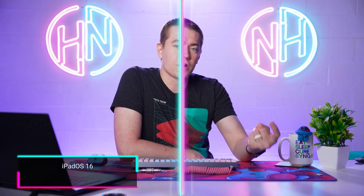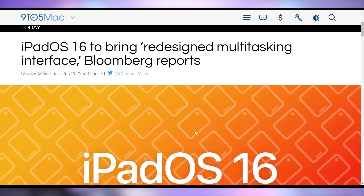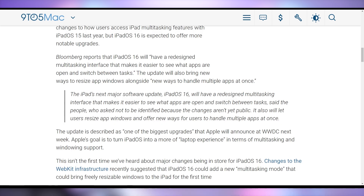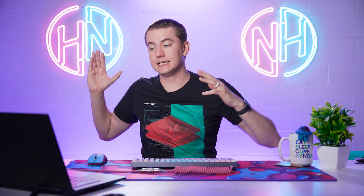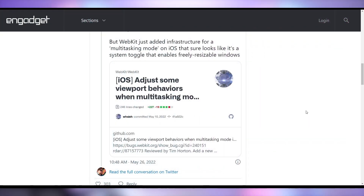It looks like Apple at WWDC is going to be debuting iPadOS 16 with a redesigned multitasking interface. According to Bloomberg's report, the next major software update will make it easier to see what apps are open and switch between tasks. It will also let users resize app windows and offer new ways to handle multiple apps at once. This is what Apple's driving towards with the iPad — essentially a laptop that's not a laptop. They've been stuffing the M1 chip into their iPad Pros and most recently the iPad Air. The thing that's been holding the iPad back is that it's been a poor OS for actually using it as a computer, so redesigning all this is good. We're expecting to see this roll out on June 8th at WWDC.